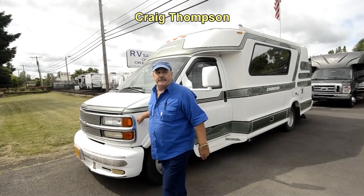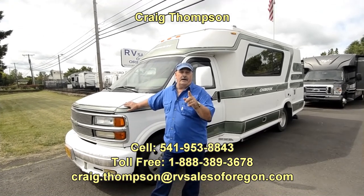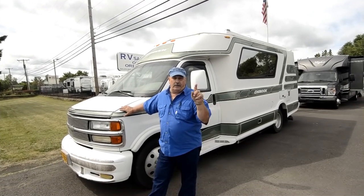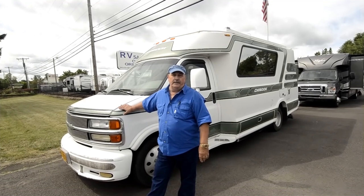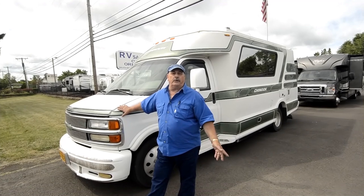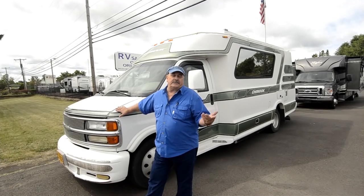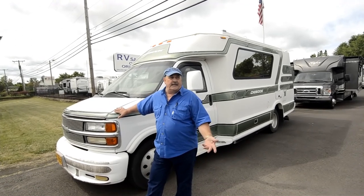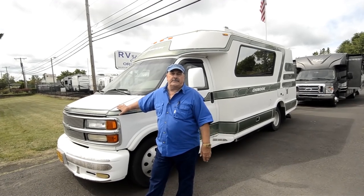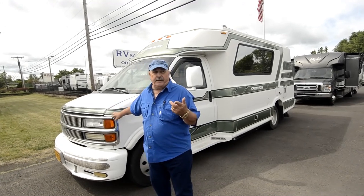Hi folks, my name is Craig Thompson. Today we're in Eugene, Oregon at RV Sales of Oregon. That's how you get our prices for all of our inventory — RV Sales of Oregon dot com — so that'll give you all of them: fifth wheels, travel trailers, motorhomes, diesel pushers. We put the prices on there; it's a market value price, not necessarily what you'll pay, but gives you an idea of what it should sell for based on condition, miles, and all that.